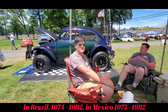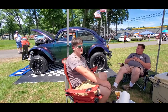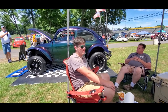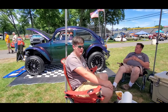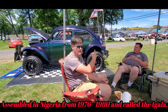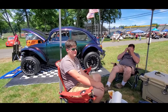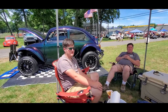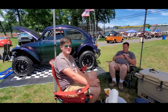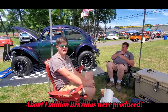They started production in '74 and went all the way to '83 — so nine years. They sold them in Mexico and all throughout South America, and they sold them as a kit car in Nigeria, where parts were assembled in Brazil and shipped over. They came in four doors too, so there are all kinds of different versions.